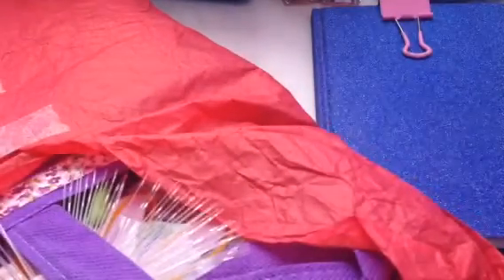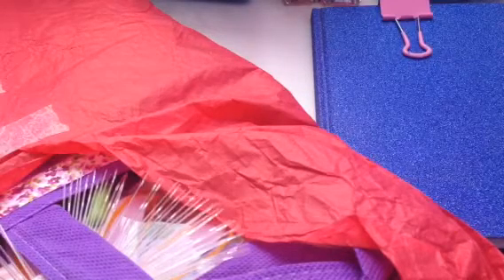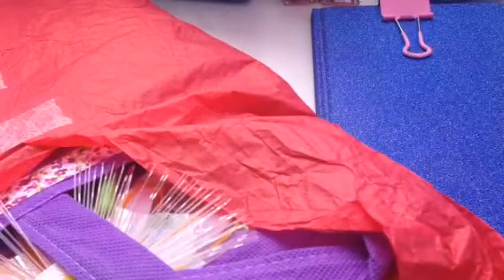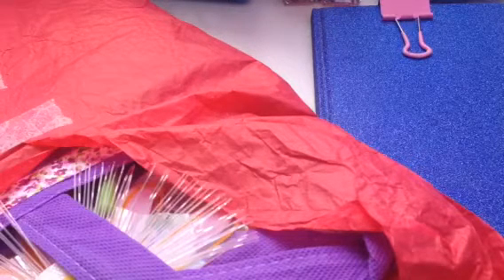I have your envelope and your postage. She included a letter that says, "Sweet Evie, thank you so much, Melissa." You're so cute — she always calls me Sweet Evie.